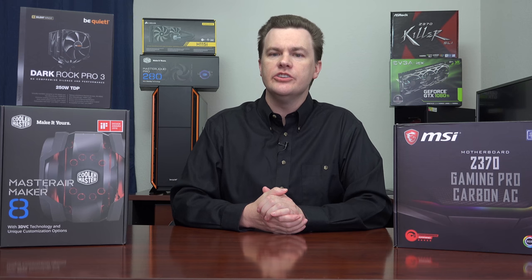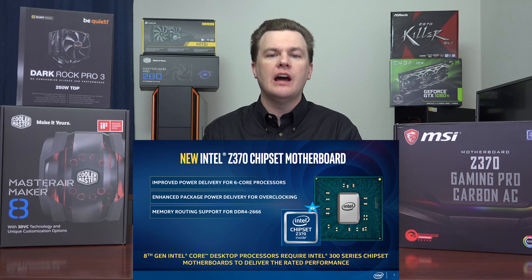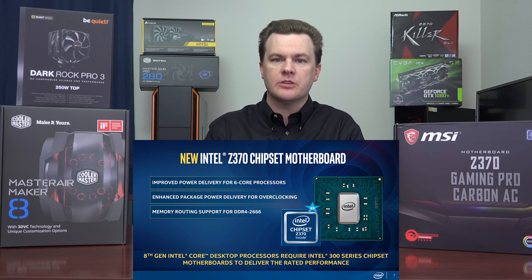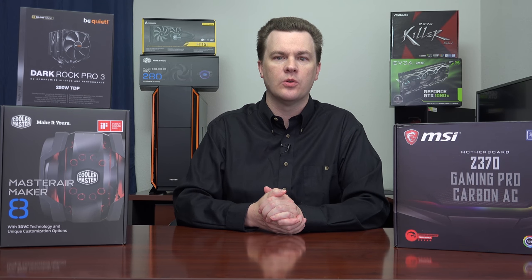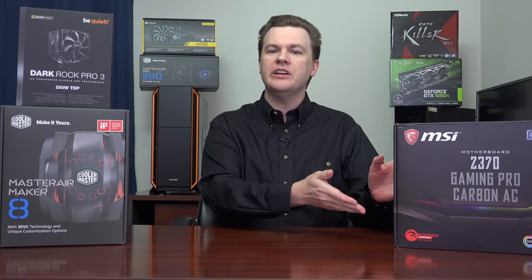To go along with our new CPUs, Intel is releasing the new Z370 chipset. New motherboards will be required. You will not be able to use 100 or 200 series motherboards with the new 8th generation chips. There are actually several very good reasons for that regarding power delivery, core count support, overclocking, high-speed RAM, and so on. Likewise, you will not be able to use 6th or 7th generation core processors on 300 series boards, so it's a clean break from the past.